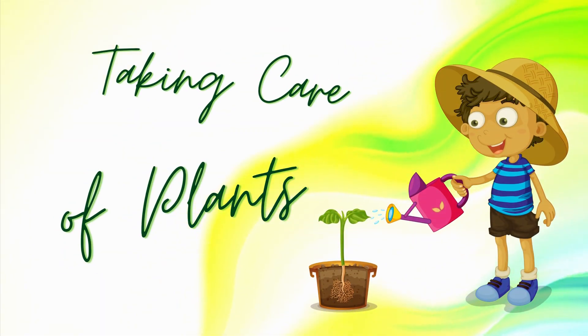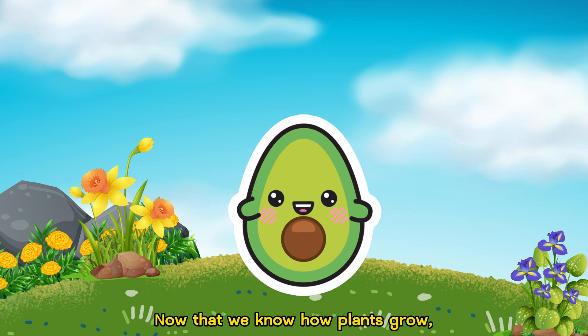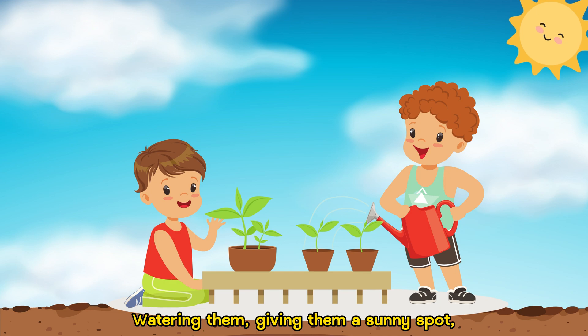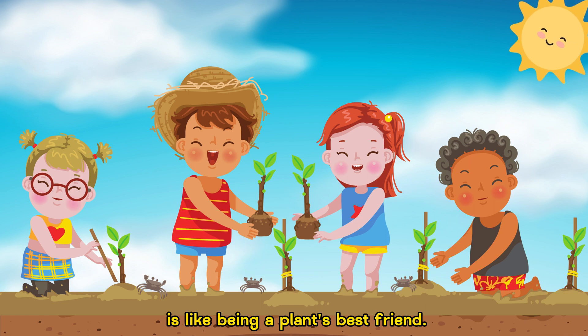Taking care of plants. Now that we know how plants grow, we can help them along the way. Watering them, giving them a sunny spot, and showing them some love is like being a plant's best friend.